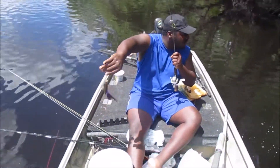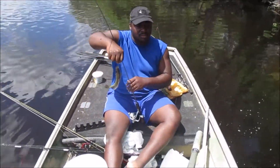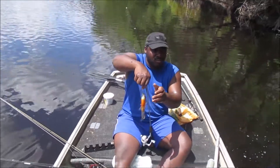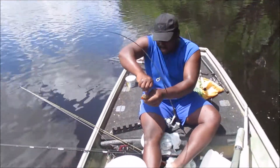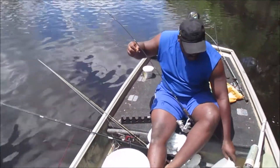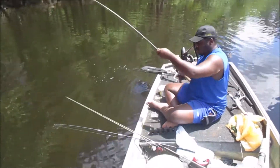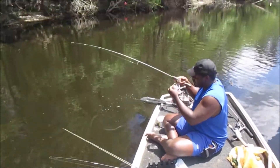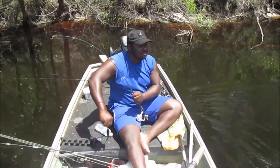That right there is what we're looking for — big old rooster. They get bigger than this, about the size of the ones we were catching in the last video. Bolton just got spawned on again — he's gotten four so far, and I'm stuck with one that wasn't even a keeper.